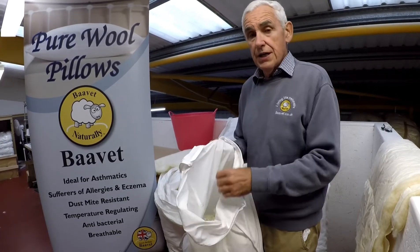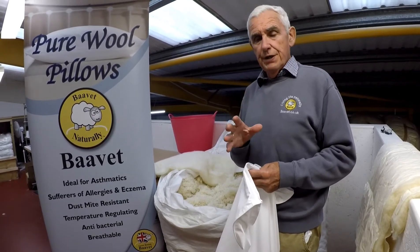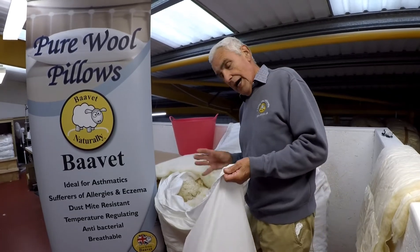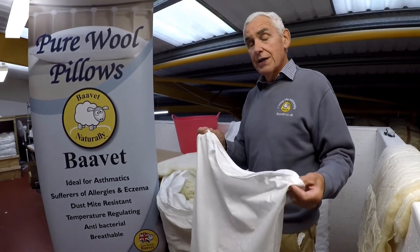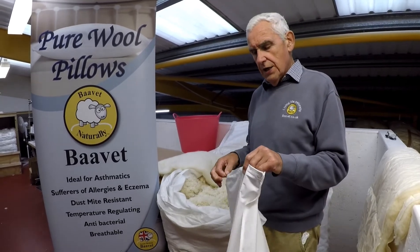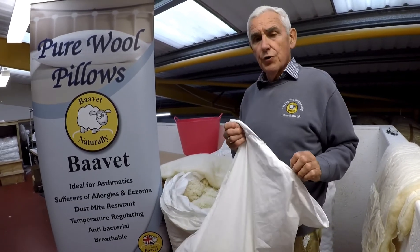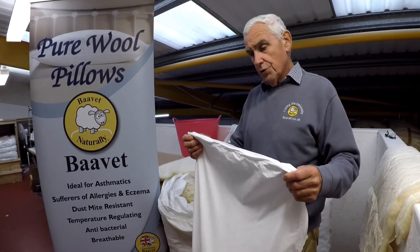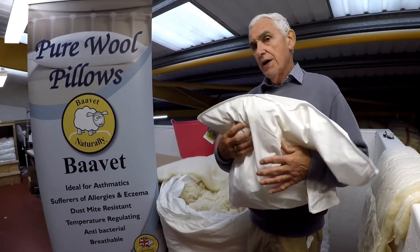Another advantage is that you can add more wool if it's not firm enough, or take some out if it's too firm. We do three different pillows: soft, medium, and firmer. But as I've said, you can always adjust your pillow to make it just right for you. The zip also enables you to take the wool out and wash just the pillowcase. So it's really a pillow for all seasons and all people, and I'm sure you'll get a much better night's sleep with a Bave wool pillow.